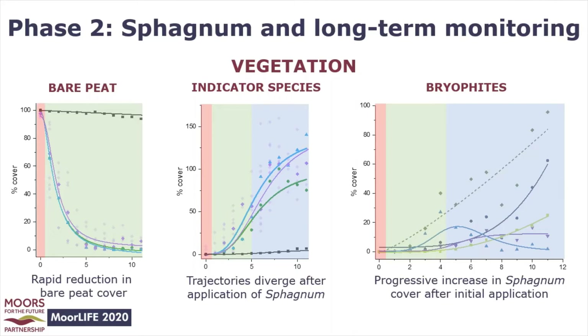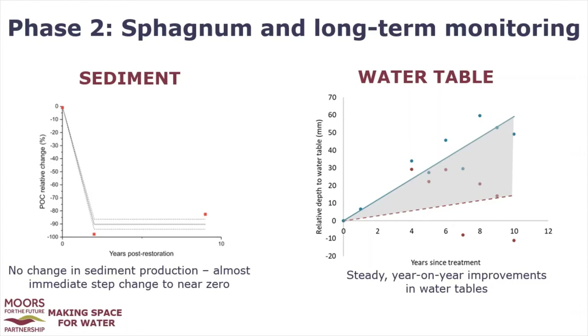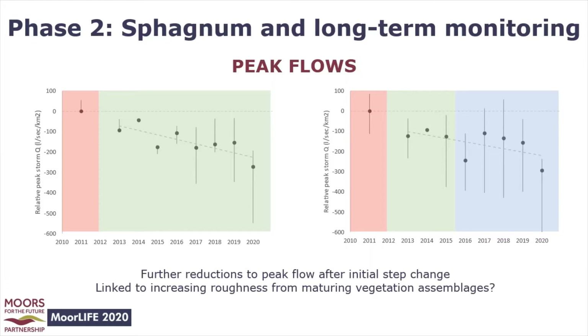Bryophyte cover has changed through time, and I want to focus on the light green line showing a slow but steady spread of sphagnum since the second phase of restoration through sphagnum planting in 2015. The sediment story hasn't changed since that initial step change immediately following restoration, mainly because there's nowhere for the trajectory to go — we were already seeing sediment volumes comparable to intact sites as the nurse crop did its job. Water tables, on the other hand, have continued their slow, steady recovery, and we're confident that the magnitude of water table recovery falls in the grey shaded area.